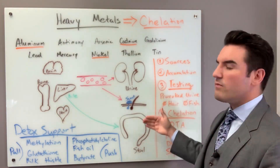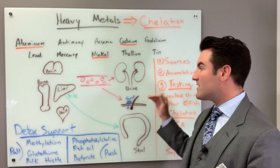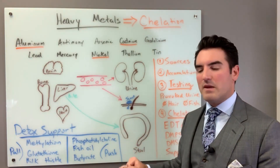The other ways to get rid of metals are through your sweat and stool. Oddly enough, sweat is your second-best way to get rid of heavy metals. Stool is not really a great way to get rid of heavy metals.